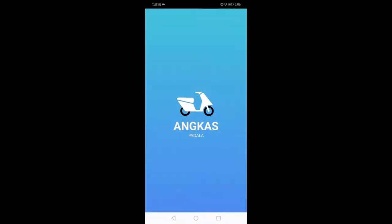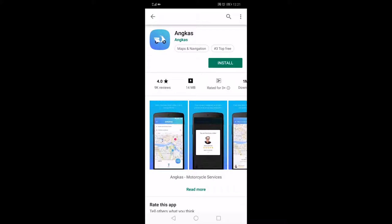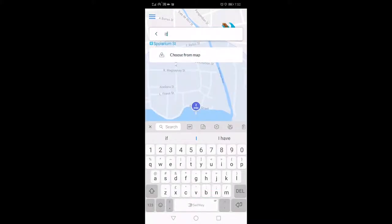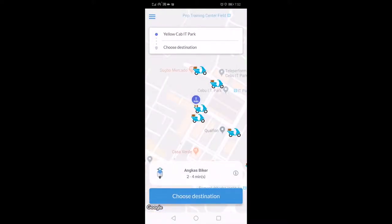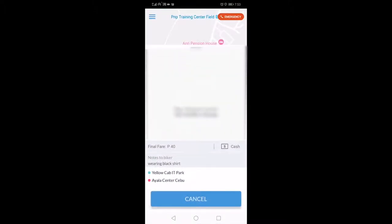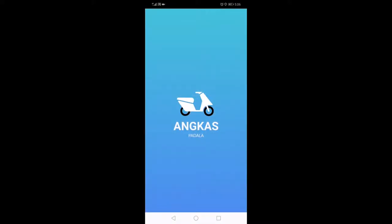Instead, I would recommend Angkas. Angkas is the same as Grab but for motorcycles, and it's much safer as it shows you the driver's details. All you need is a local phone number. Download the app, put in all the information including your local number, follow the instructions, put in your pickup point, your destination, and book. It will show you the picture of your driver, the plate number, and the fare — and this information will also be sent to your email for safekeeping. For a step-by-step guide on how to use Angkas, click the link below.